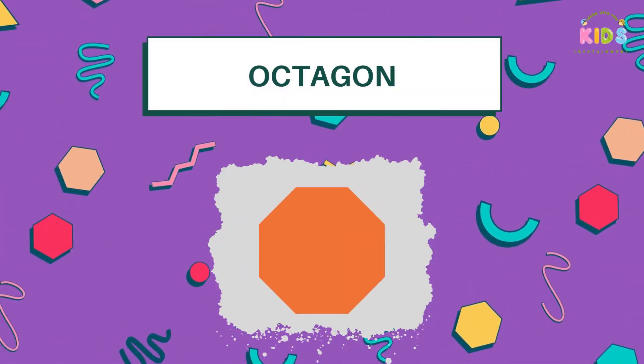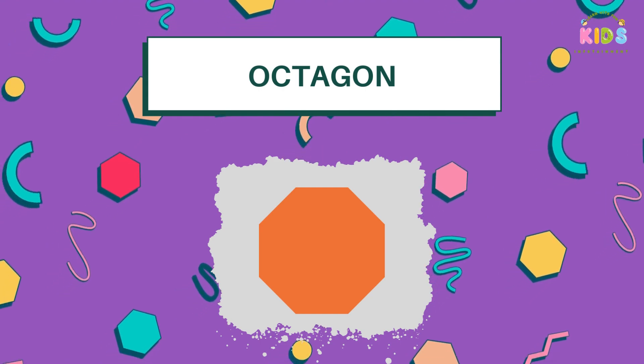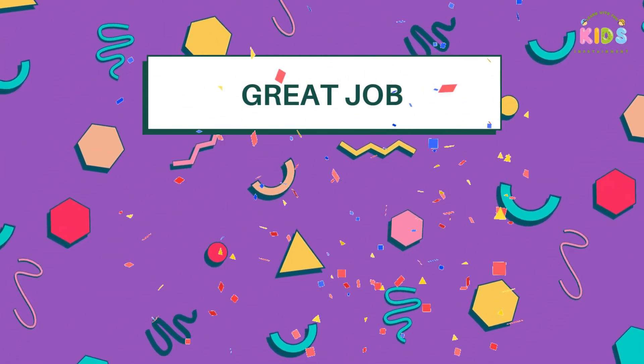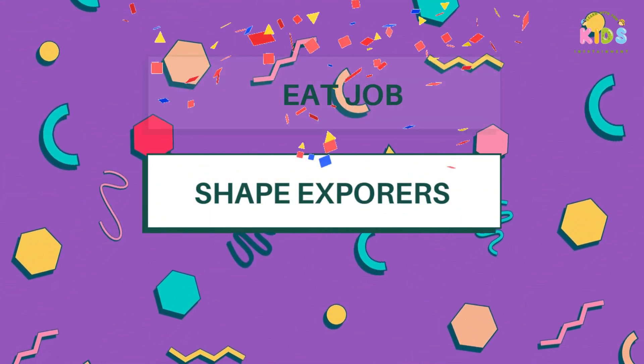Say hello to Mr. Octagon, with his eight sides. He's as sturdy as the stop sign. Great job, Little Detectives. Shapes are everywhere. You did amazing today, Little Shape Explorers.